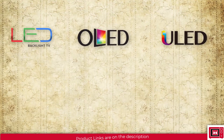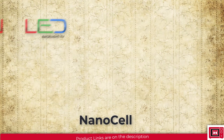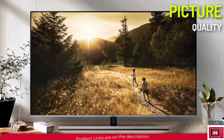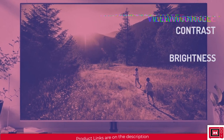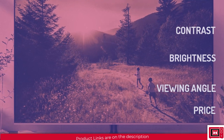The first thing to look out for is the display technology — meaning LED, OLED, ULED, QD OLED, QLED, QNED, or NanoCell. This is really important because it determines the overall picture quality of that TV, including contrast, brightness, viewing angle, and even the price of the TV is largely a result of the display type.